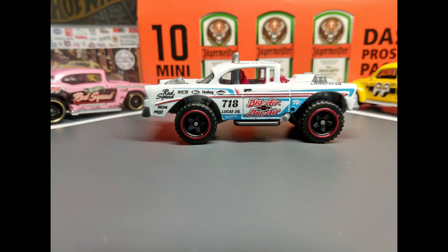It's the complete — and I mean complete — 2020 Rod Squad Collection, starting with the Big Air Bel Air.